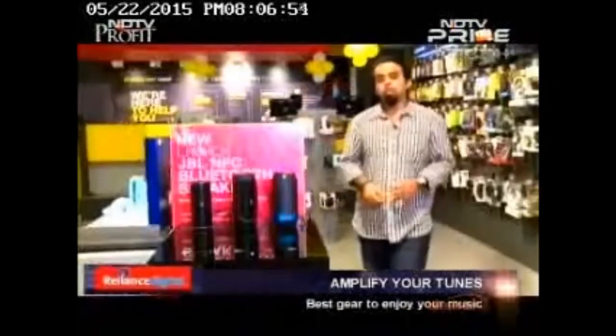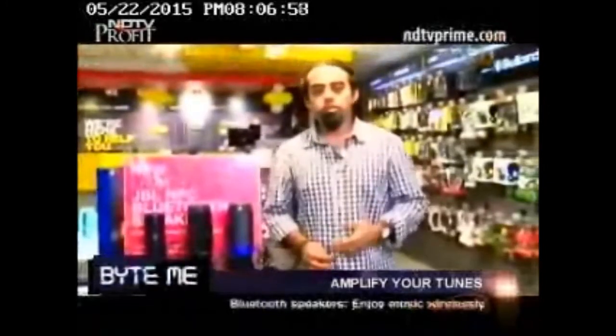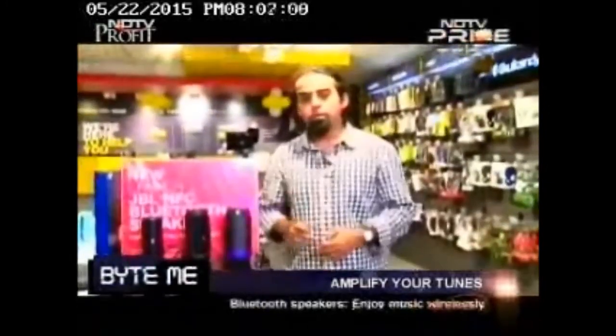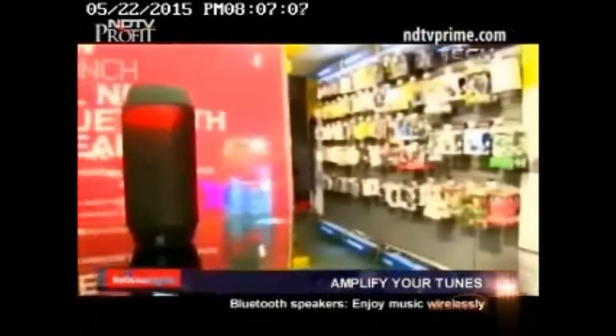One of the most popular categories of speakers out there are Bluetooth speakers. These are devices that you can just carry with you and play music from them wirelessly using Bluetooth. Most of them have NFC for easy pairing as well. One of the most popular and most interesting devices in this category is the JBL Pulse.